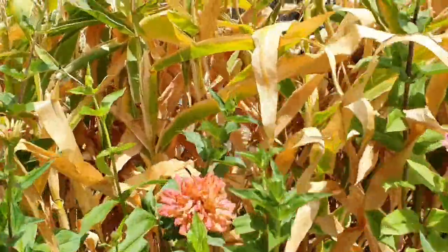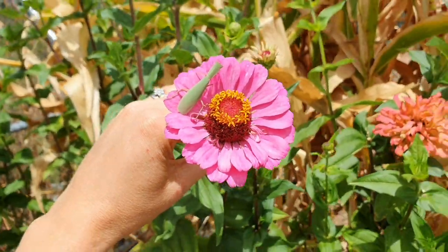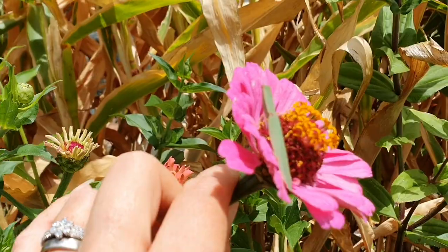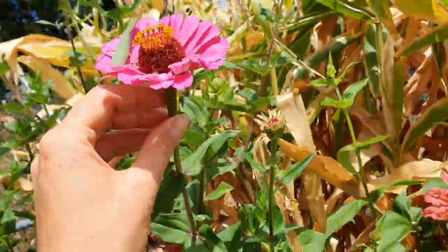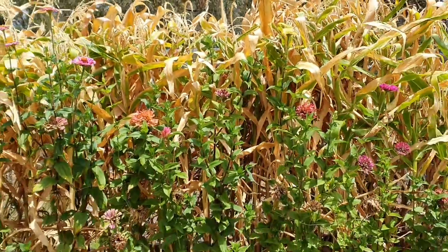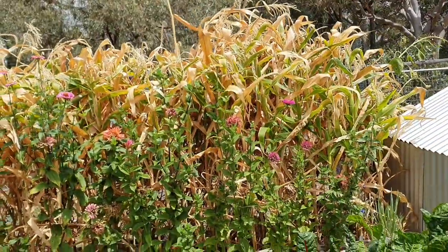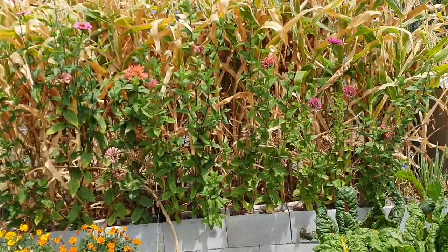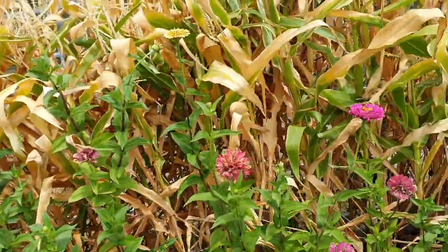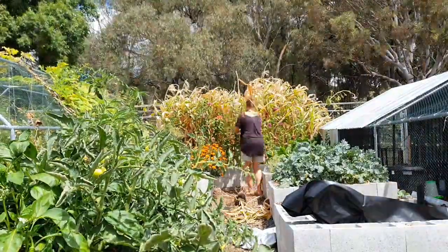The only problem is we've got all these zinnias and things growing right in front. Oh hello, Mr. Grasshopper — or praying mantis, whatever you are — how cute! So we've got them growing in front but my corn is done at the back, so we'll see if I can get the corn out without destroying my beautiful zinnias that are still growing so nicely.